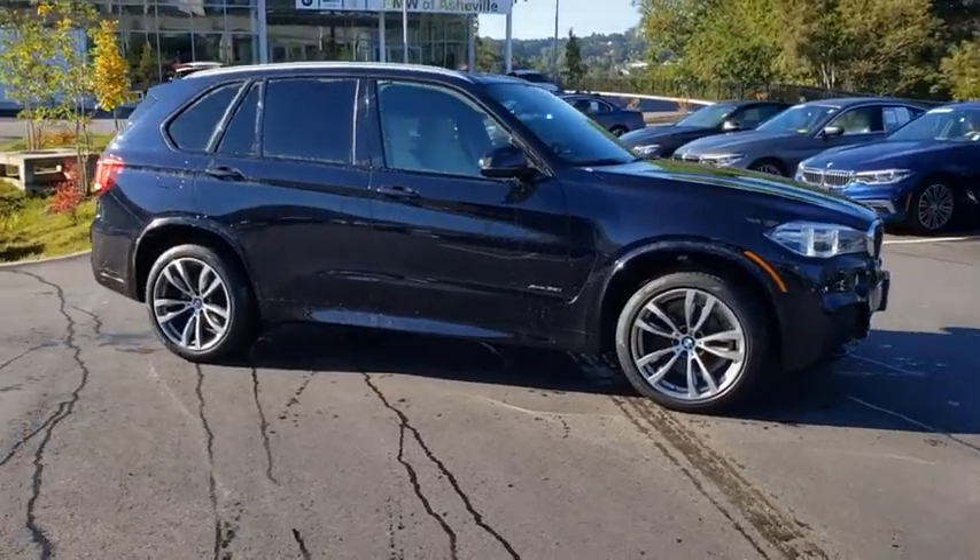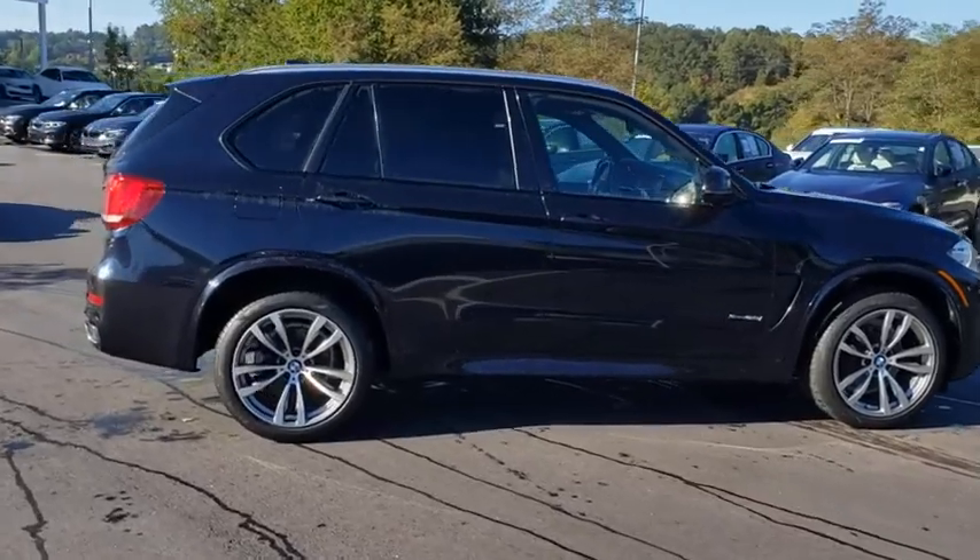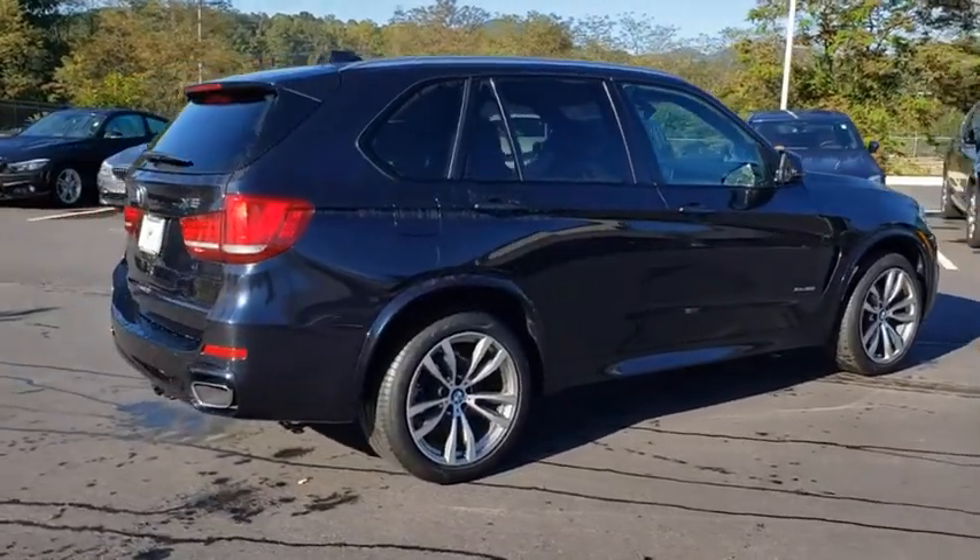Come test drive the 2017 BMW X5. The BMW X5 is an award-winning performance, space, and efficiency vehicle.